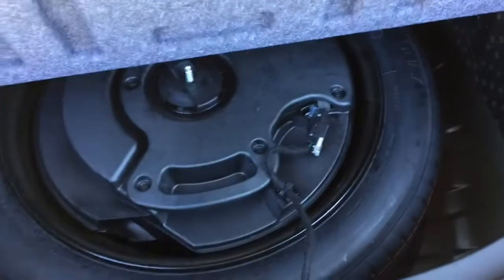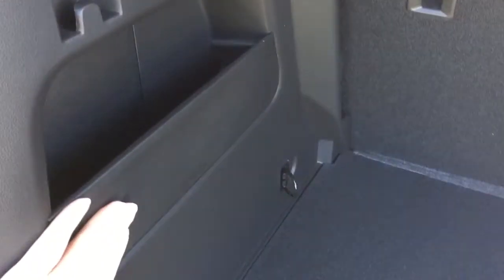Taking a look inside, there is plenty of storage space. Pulling up on this little tab, there's a compact spare tire in there for you, some extra storage space on the left hand side, and some covered storage space on the right hand side as well.